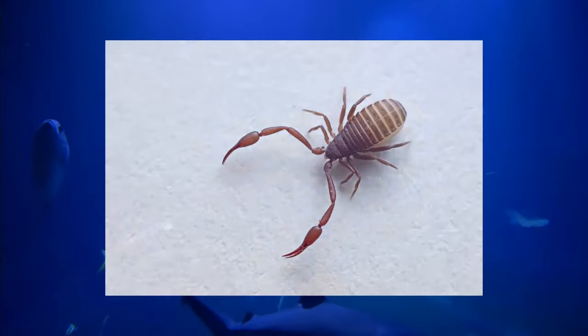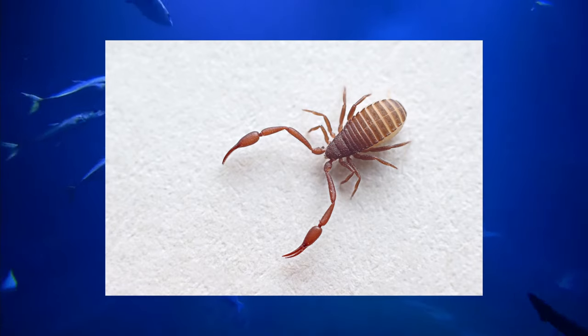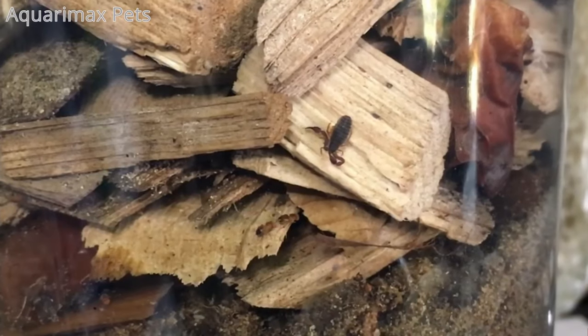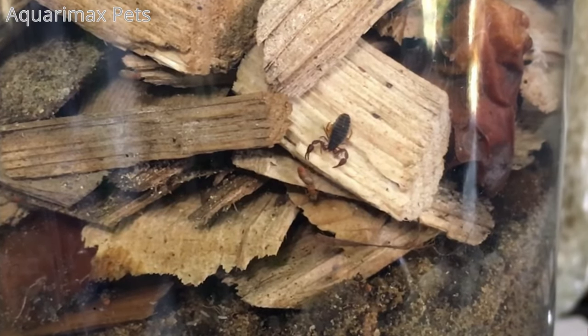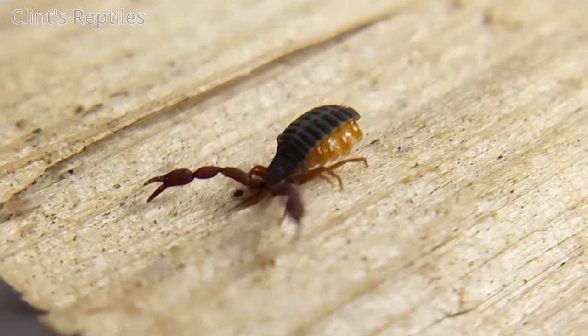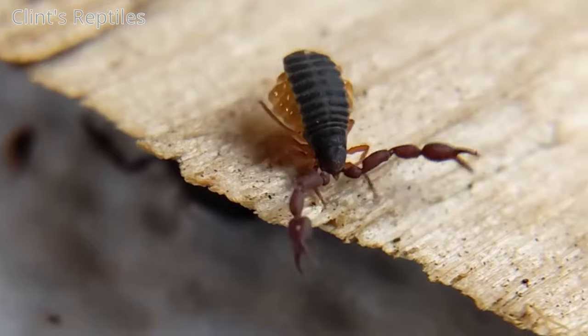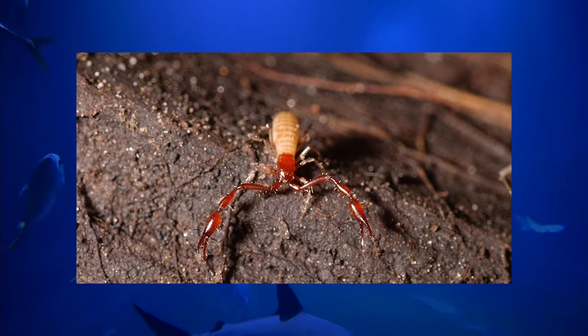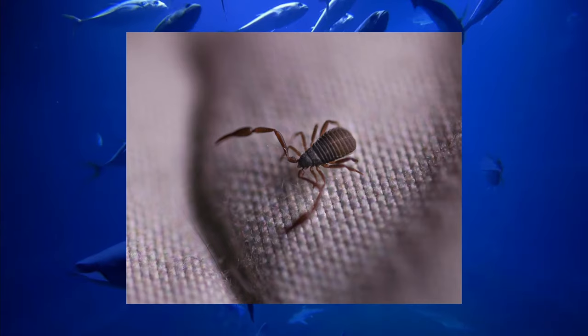The Book Scorpion, also known as the pseudoscorpion or false scorpion, are small scorpion-like arachnids with pincer-like pedipalps and a flat body. They only get up to around 3 millimeters in length and are often mistaken for ticks or small spiders. Book scorpions use those pedipalps to inject venom into smaller bugs they catch. They don't have a cool tail stinger like true scorpions, but they can spin silk — from a gland in their jaws — to make cocoons for mating, molting, or waiting out cold weather. Book scorpions are generally beneficial to humans, preying on common household pests and being so small you'd probably never notice them. Maybe keep them around — might be a cool roommate.